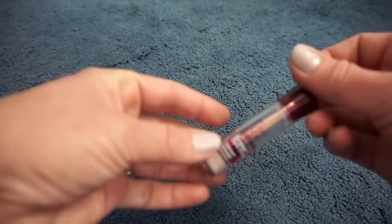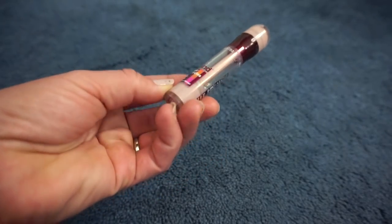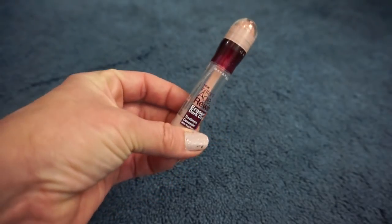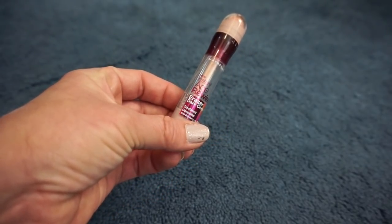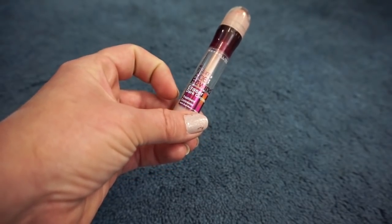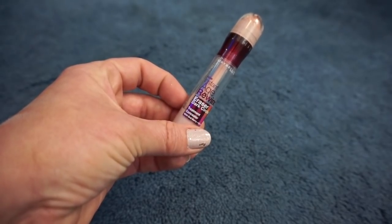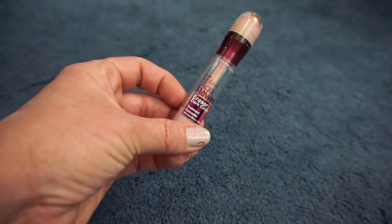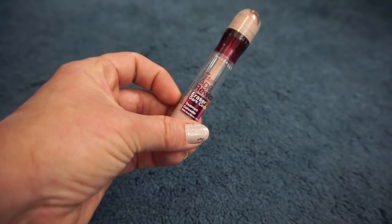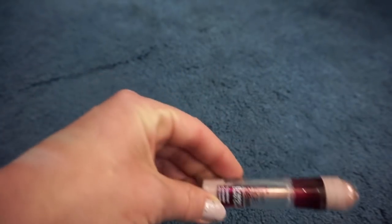Then we have the Maybelline Instant Age Rewind Dark Circle Eraser. You can tell I really enjoy this because I've used a lot of it, though I don't use it every day — it's more for when I want my face to look almost flawless. It really does a good job of getting rid of any dark circles. When I put this on I look like I have a face filter on because my skin looks really good underneath my eyes. It works well with my dry skin, so I'm definitely keeping that.